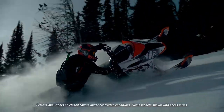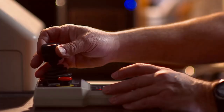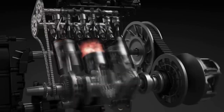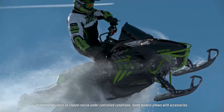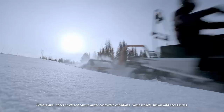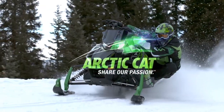This brand stands for performance, power, engineering precision, quality, advanced technology, and outstanding dealer service. This brand is Arctic Cat. This is why we ride more. Arctic Cat. Share our passion.